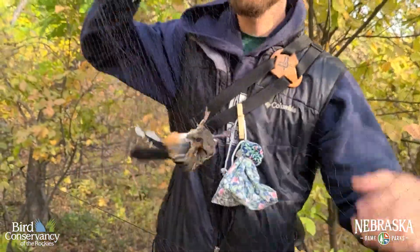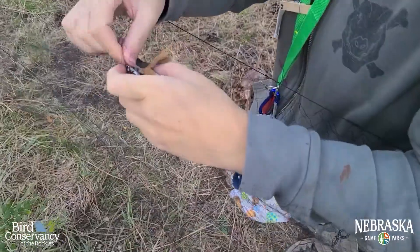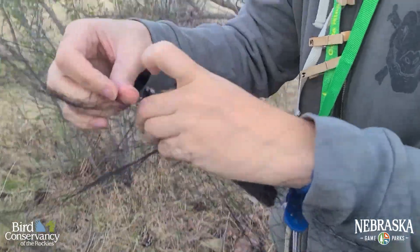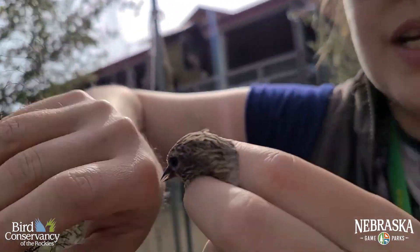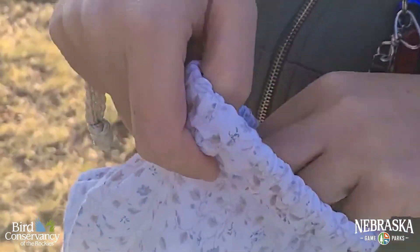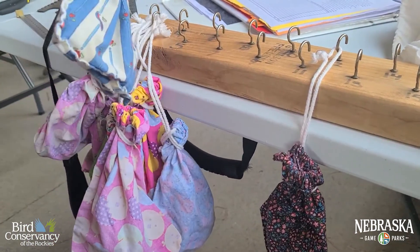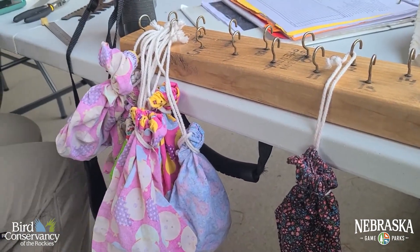A bird bander does a net run by checking the nets carefully every 15 minutes for birds. If a bird has been caught, the bander carefully and expertly untangles the bird and places it safely in a breathable cloth bag. Once all the nets have been checked and several birds have been caught, it's banding and measuring time.